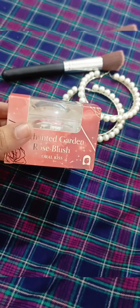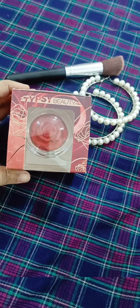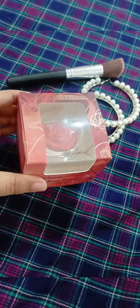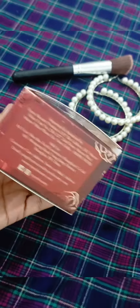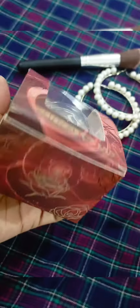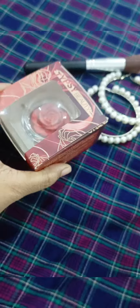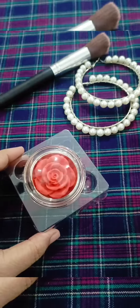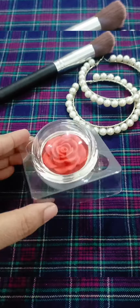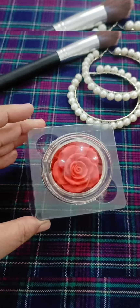Tipsy Beauty is launching India's first 3D makeup product — this is their Enhanced Garden Rose Blush in the shade Coral Kiss. The blush range comes in five different shades. Look at the packaging; the packaging is so premium, so luxury, so beautiful. You have never seen a blush like this before — beautiful rose design.